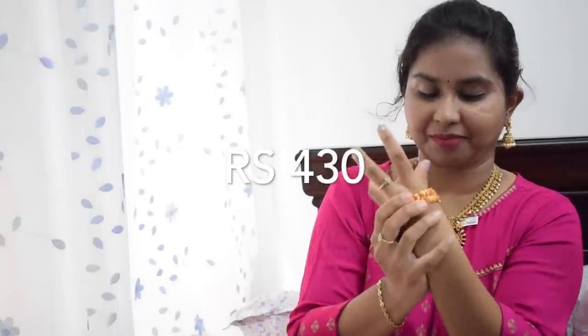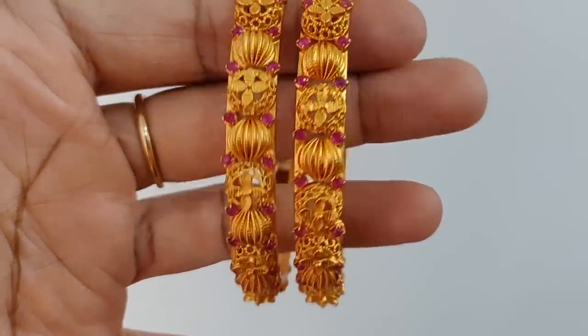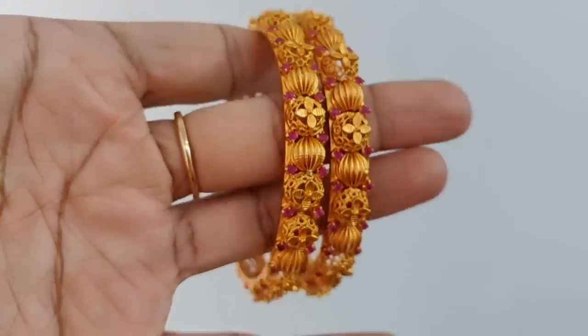Bangles are very beautiful — let me show you a closer look. The bangles are built in a full design, they have a dome shape, and there is a camp-style detailing on them.